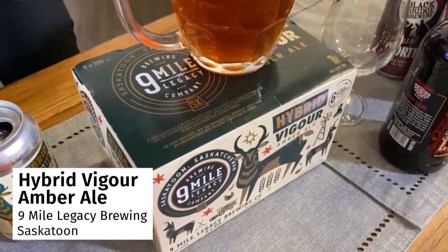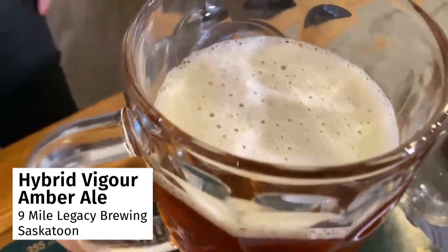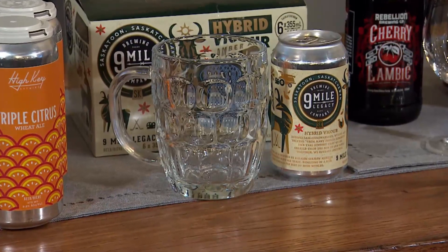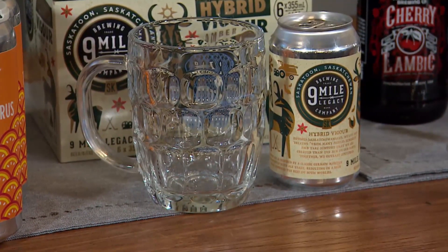We have the Hybrid Vigor from Nine Mile, located in downtown Saskatoon. They made this beer as a tribute to the Märzen, so it's traditionally served at Oktoberfest. But they call it a hybrid because instead of the traditional lager yeast, they use an ale yeast, which speeds up the fermentation.